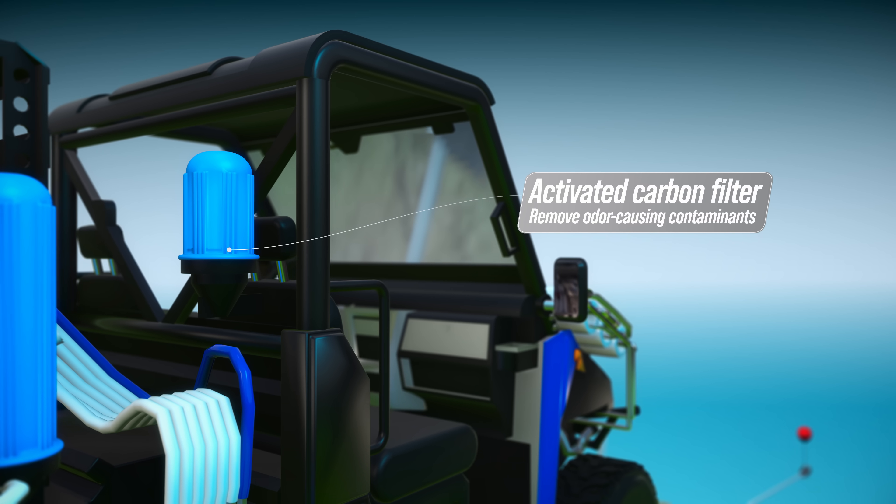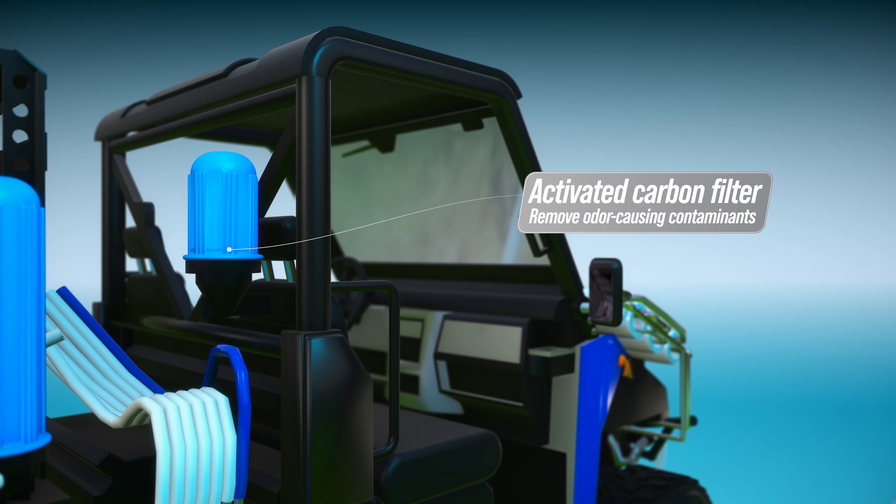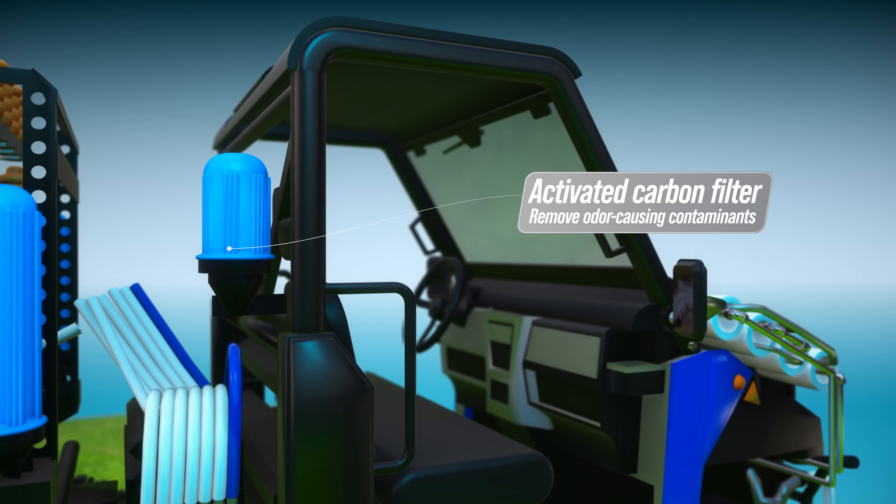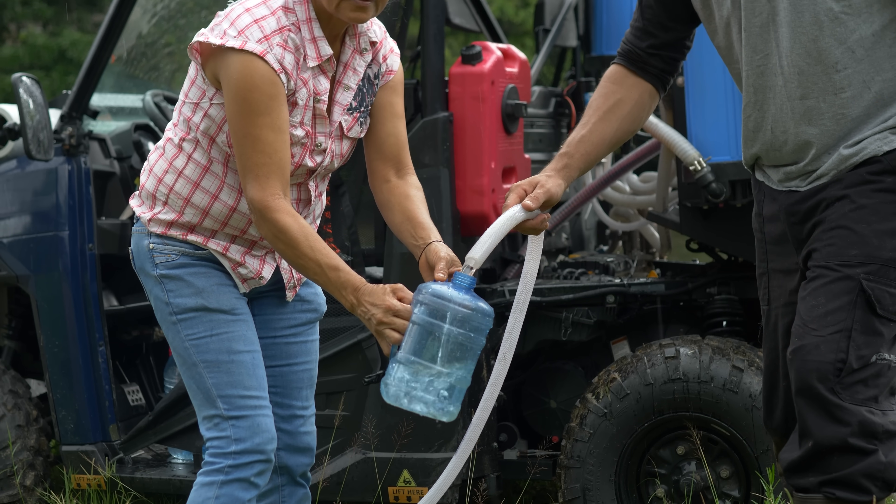Finally, before leaving and being delivered, the water passes through an activated carbon filter to eliminate any trace of smell and taste, and that's how it is ready for human consumption.